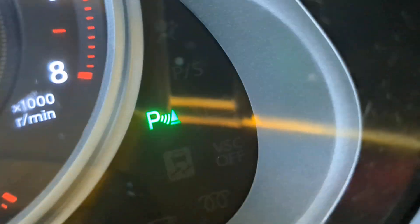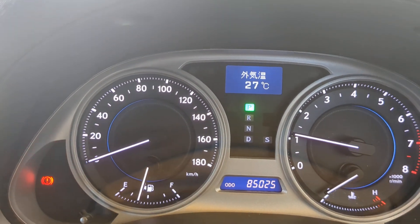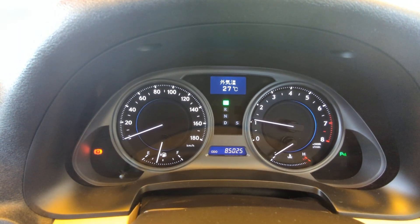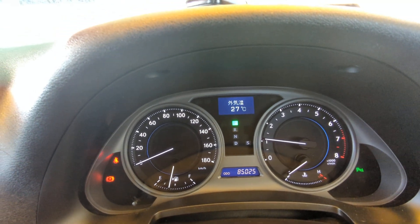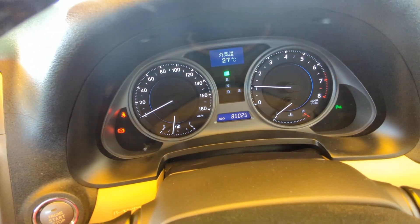It does have parking assist and I'll show you where that is here shortly. Other than that, it's a very simple, straightforward instrument cluster. Anything that pops up on the dash — especially red — please pull over, find out what it is, and take the necessary action. Red is bad, so please pull over as soon as possible if you see something red come up on the dash.